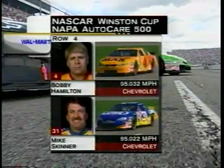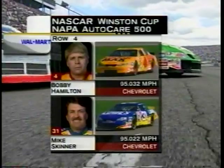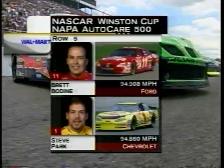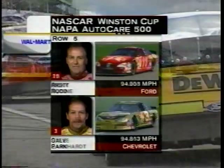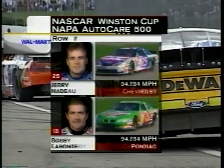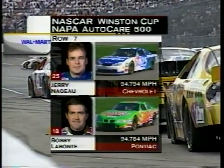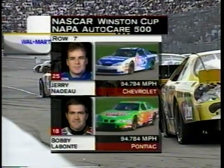In the fourth row, it's Bobby Hamilton in the Kodak Film Chevy and Mike Skinner in the Lowe's Chevrolet. In row number five, Brett Bodine from Chemung, New York, in the Ralph's Supermarket Ford and Steve Park in the Pennzoil Chevy. The sixth row: Ricky Rudd, another driver from Virginia, and Dale Earnhardt, looking for his eighth NASCAR Winston Cup championship. In the seventh row will be Jerry Nadeau in the MichaelHolligan.com Chevrolet and the current points leader, Bobby Labonte from Corpus Christi, Texas.